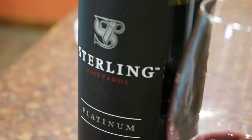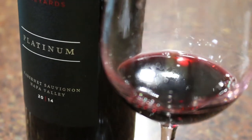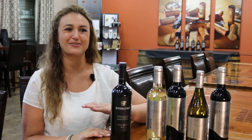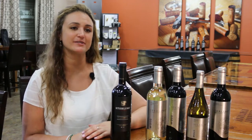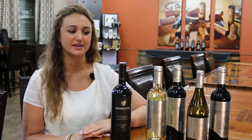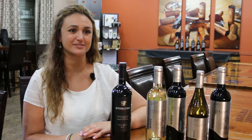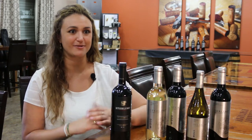100% French oak — we're able to barrel select every single barrel that ends up in this bottle. We go out into the cellar with a wine glass and taste every barrel individually to make sure only the best wine ends up in this product. It's the purest expression of Napa Valley that we can make at Sterling Vineyards, and we're so excited to be able to share that with you.